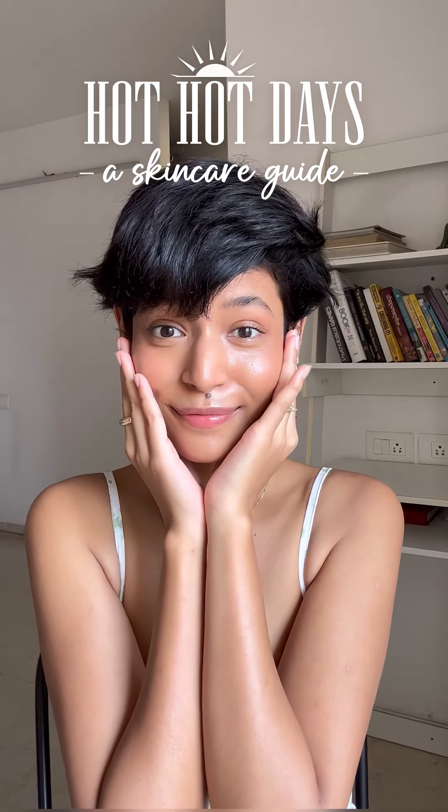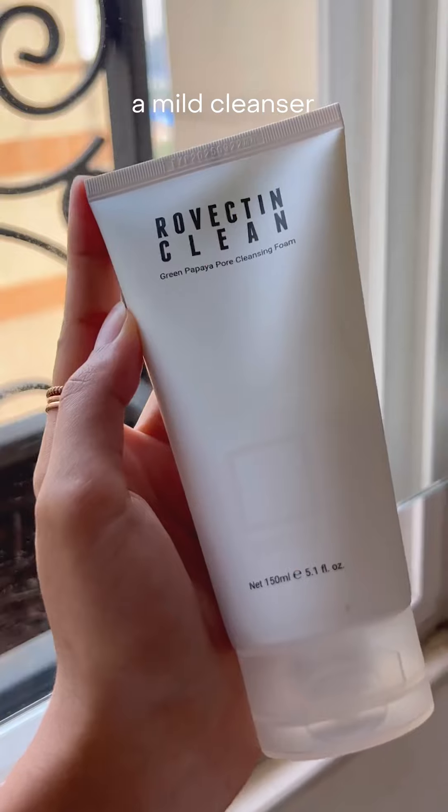Going over my morning skincare routine that keeps my skin hydrated and glowing on the days when it's a little too hot outside. I like to start it off with a mild cleanser — I like this one because it has AHAs, BHAs and glycerin, which cleanses my skin and still retains all the moisture.